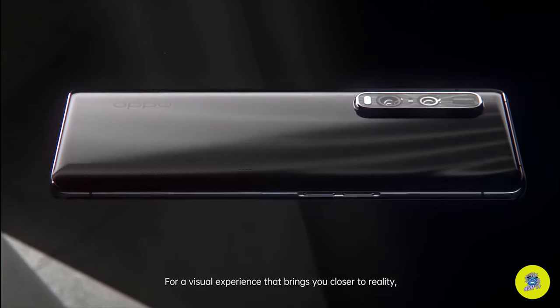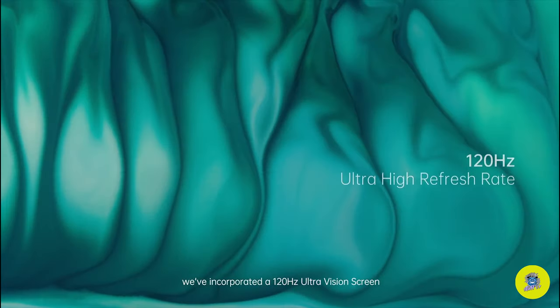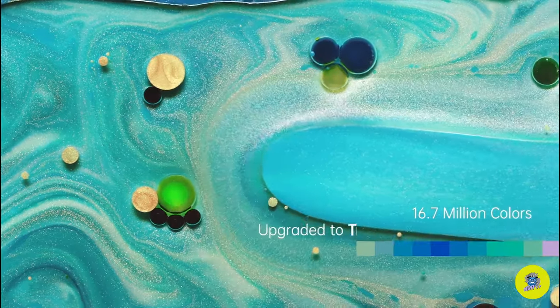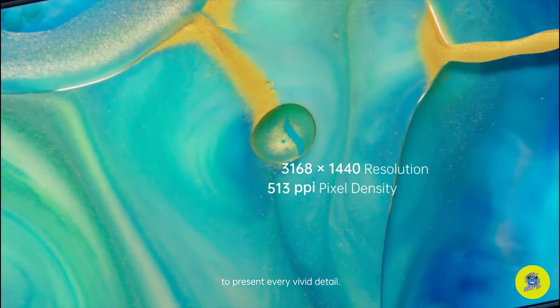For a visual experience that brings you closer to reality, we've incorporated a 120Hz UltraVision screen that makes the screen smoother than ever. True billion color display refreshes seamlessly to present every vivid detail.